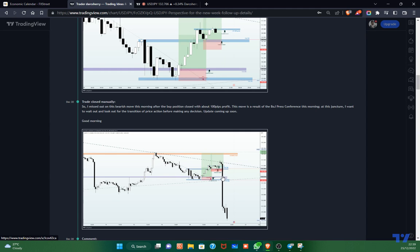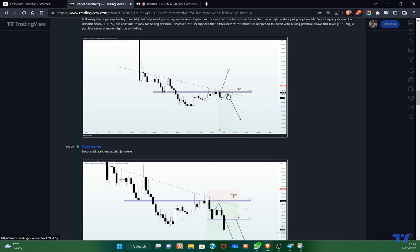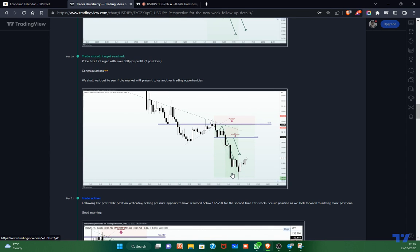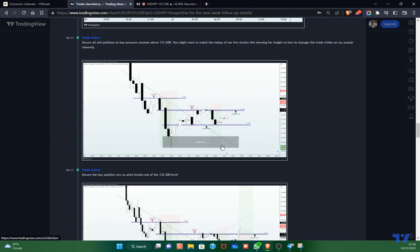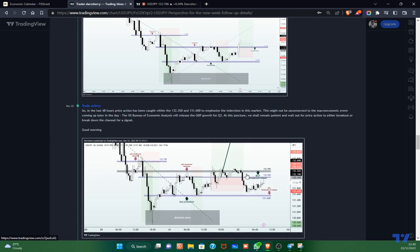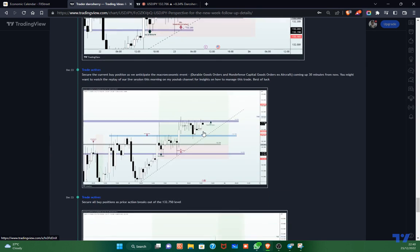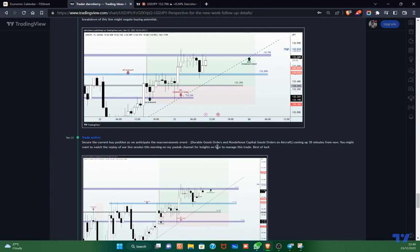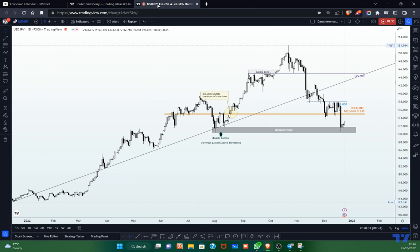We missed out on that sell momentum that happened on Tuesday or Wednesday, but thankfully the market gave us another opportunity. We saw the sell momentum begin and rode it all the way down — that gave us about 200 to 300 pips with two positions running. We also had an opportunity to join the buy momentum later in the week, though liquidity dropped a little bit. I'll be dropping the link to the daily commentary video on how we took advantage of all those opportunities last week.